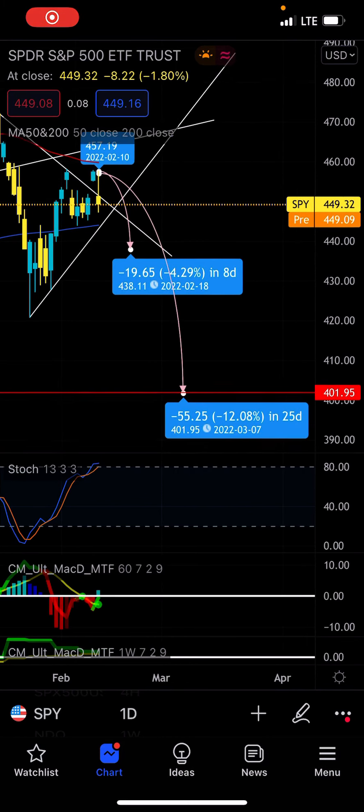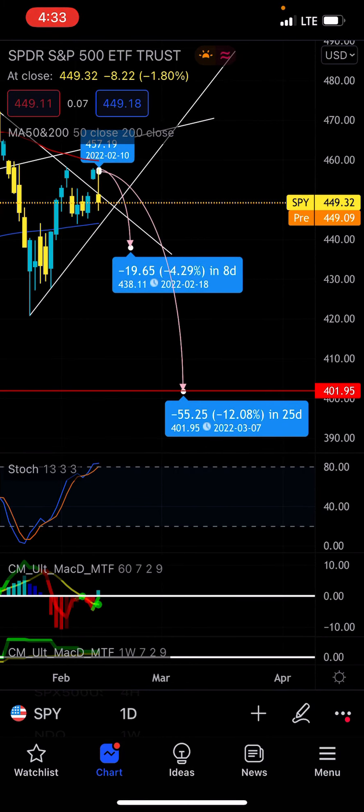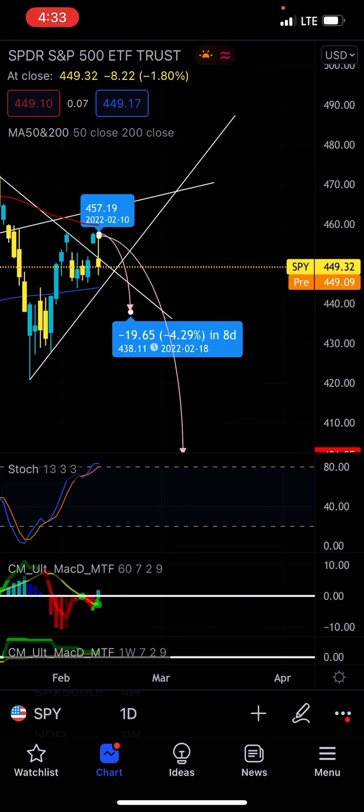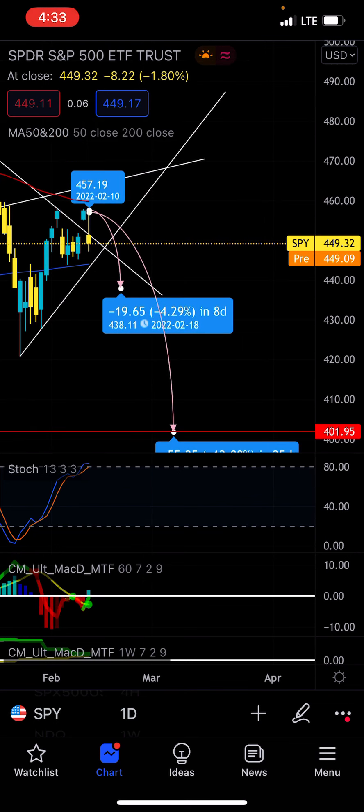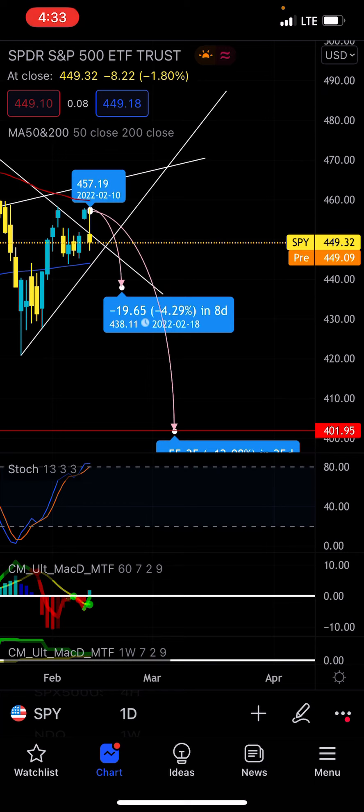Hey guys, good morning, it's Tony. I was actually talking to my Patreon and letting them know why I think there's a possibility for the SPY to actually drop to $400. It's a very big coincidence that these full drops will lead us down to very significant points in price history.